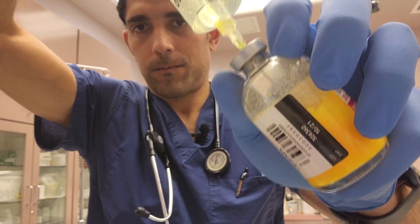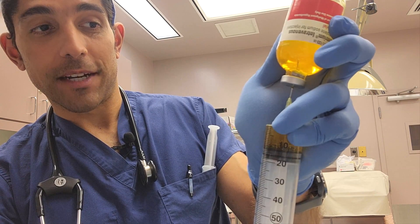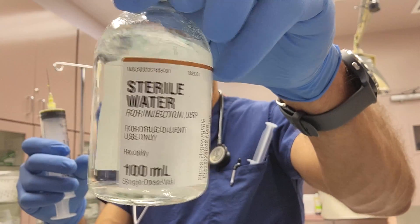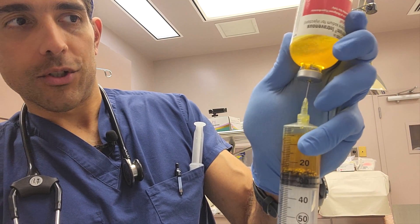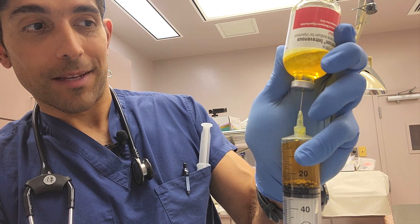There's actually a very specific mixing process for dantrolene, and you have to be able to do it very quickly in an emergency scenario. You have to use sterile water and mix that with the dantrolene, and it becomes this amber orange colored juice that is the only definitive treatment for malignant hyperthermia.